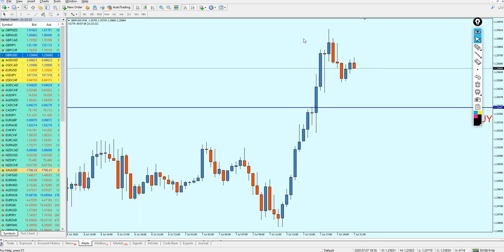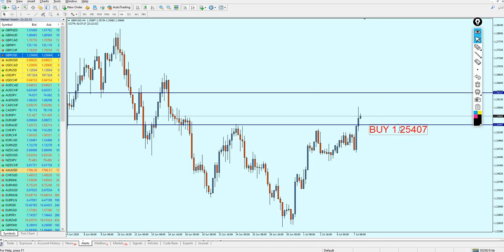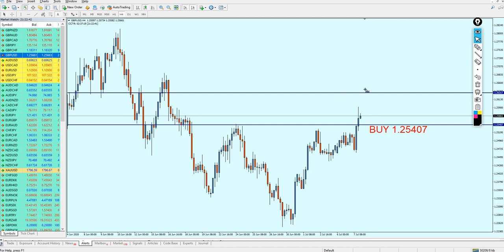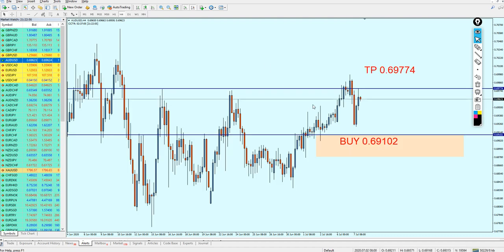That level is chosen because we have right here the nearest resistance to this bullish breakout candle. Going back to the four-hour chart, I'm going to stick to the same take profit level from the weekly analysis, which should give about 90 pips of profit for those who missed the entry from the weekly analysis video. The take profit level for the Pound USD is 1.26317.